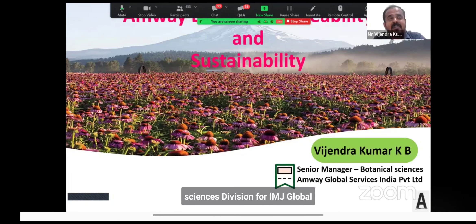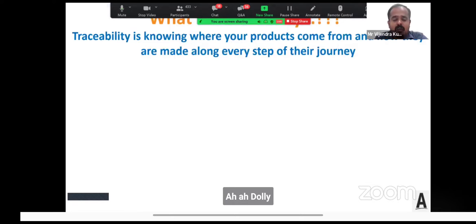Before that, let me quickly introduce myself. I'm Vijchandra Kumar, looking after the Botanical Sciences Division for Amway Global Services India Private Limited.